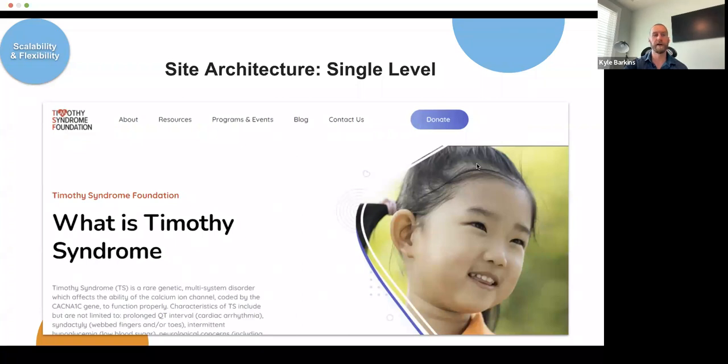Let's go through some best practices of site architecture. The first is the single level. This is probably the most basic — what you'd see on a site just starting out or more brochure-driven. Everything is listed across the top or down the side. You've got about, resources, programs, events, blog. When a user clicks one of those pages, that's the last step in the hierarchy. When they click about, everything about that organization is expected to be right there.